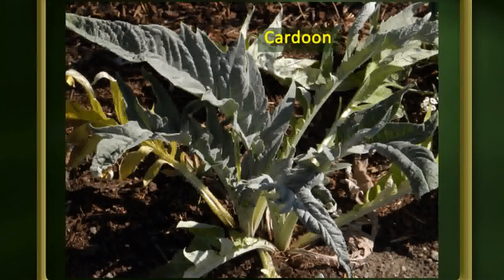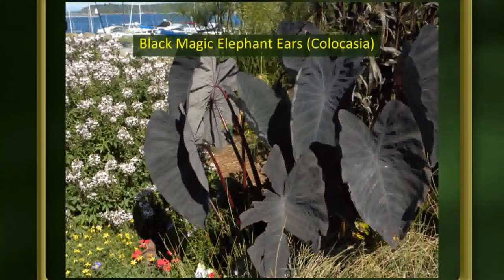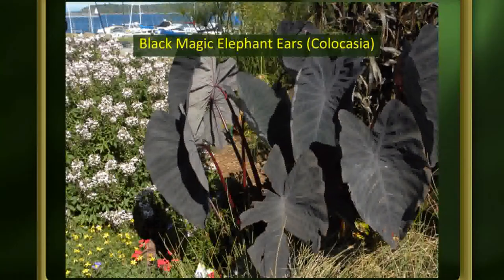Cardoon is related to the artichoke — I've had one overwinter once with good snow cover, but generally it's an annual. They get huge, maybe three feet high and four feet across, with big silvery leaves that are very dramatic, looking almost prehistoric. Finally, elephant ears — you can see why they're called that. This one is called Black Magic. There are many others with wrinkly, crinkly leaves and green leaves, but it's fun to try different things and see how they hold up — even with constant wind, they do really well.